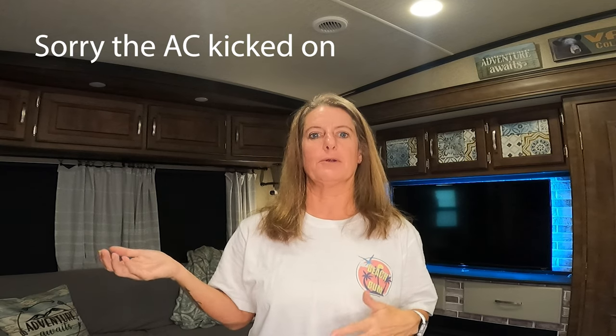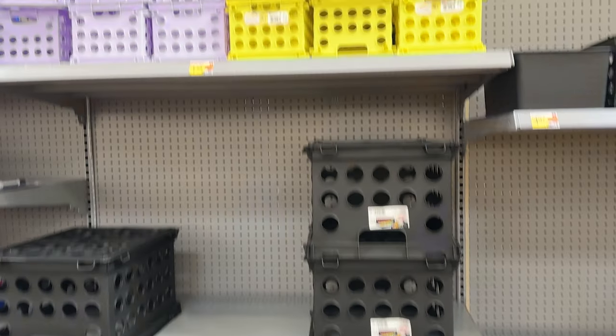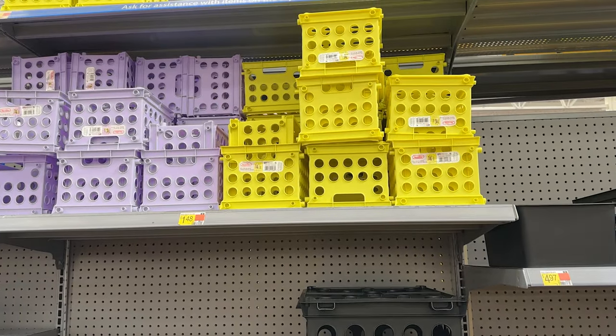Even Dollar Tree is in on the game — they had a lot of organization stuff there as well. When it comes to finding the right organization items for your RV, it's sometimes really hard to find the right size bin, but right now with back to school, they have way more bins in different sizes than you would normally see. A lot of them are a little bit smaller, which is perfect for the RV.